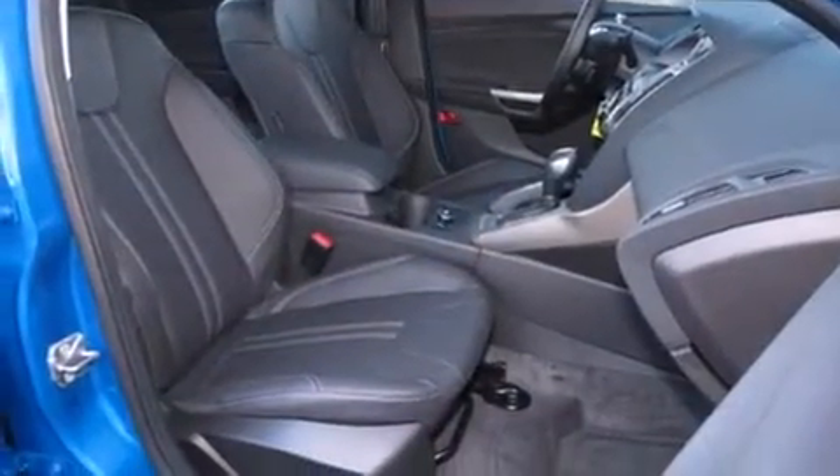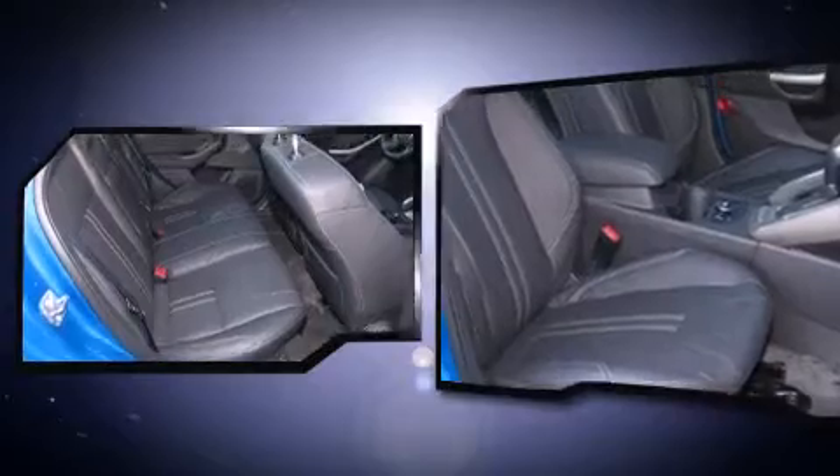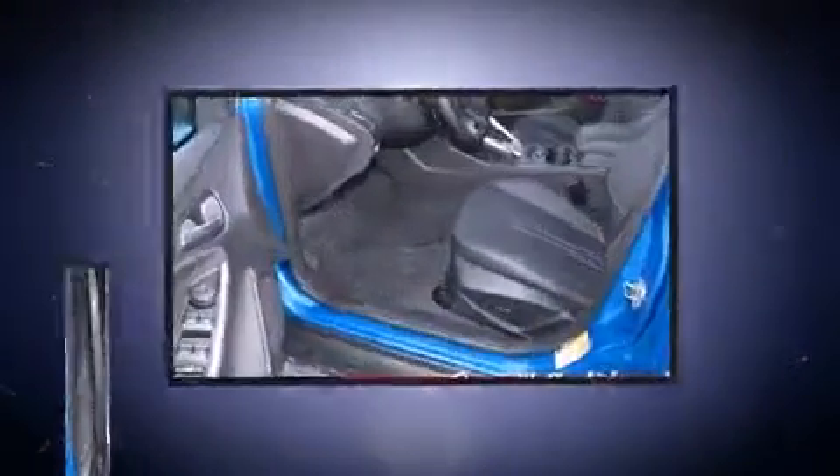Top features include a split folding rear seat, delay off headlights, variably intermittent wipers, a built-in garage door transmitter, heated door mirrors, remote keyless entry, and air conditioning.